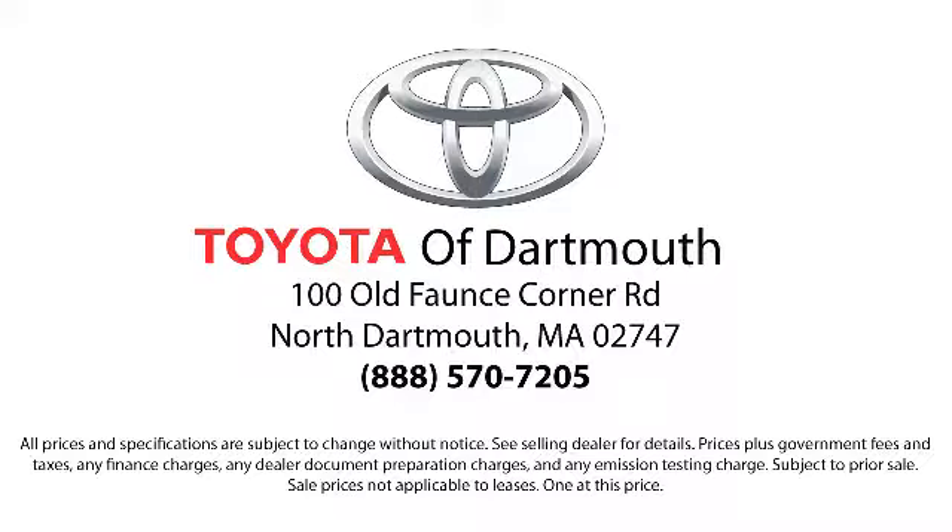At Toyota of Dartmouth, we have the Price Promise, which ensures our customers get the right vehicle at the right price, so you don't have to waste your time shopping around or worrying you paid too much. Come visit us today — we're looking forward to meeting you. We're located at 100 Faunce Corner Mall Road, off I-195 in Dartmouth.